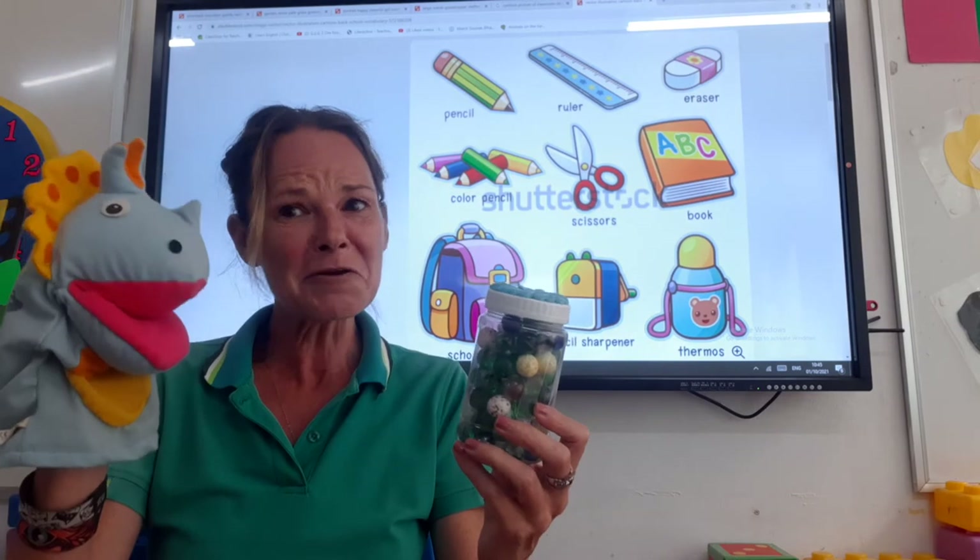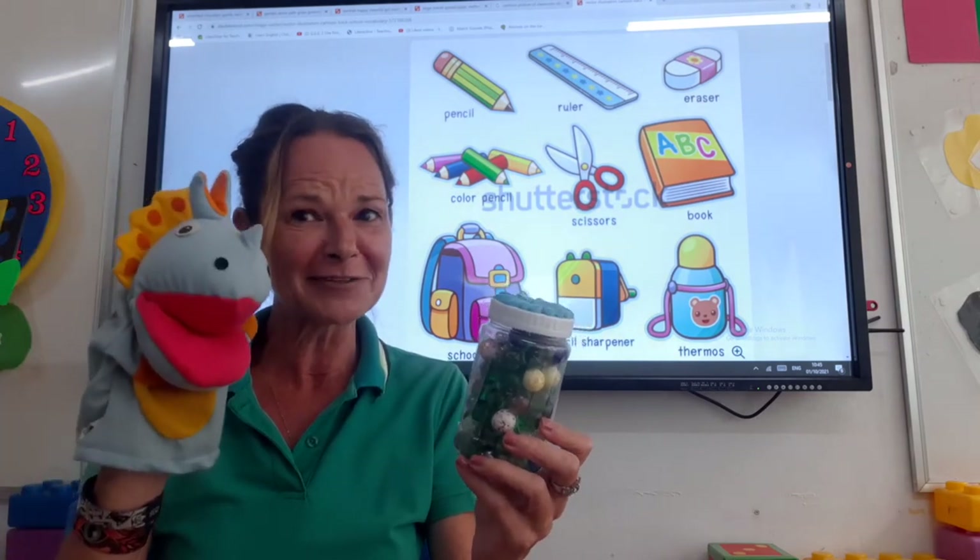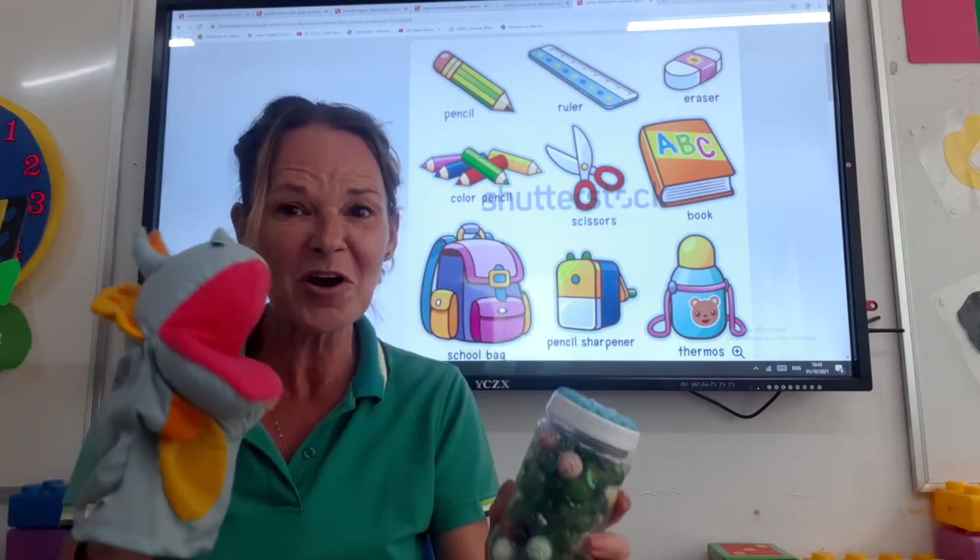Marbles! You're not going to be playing marbles at school, I don't think, Dina. We can leave those at home.